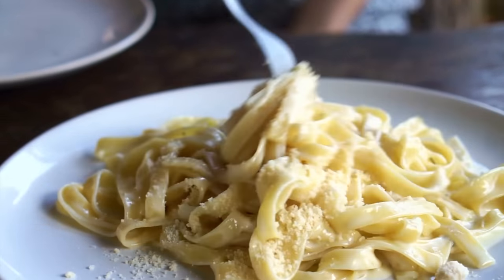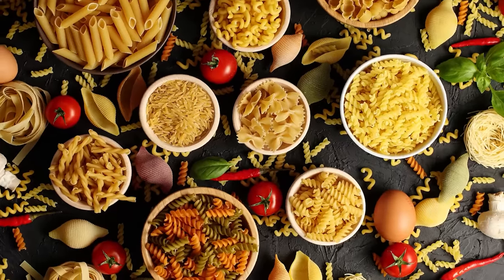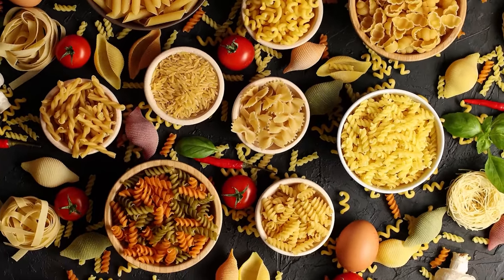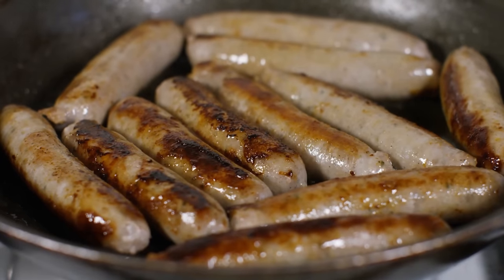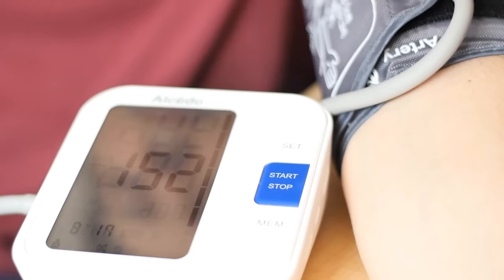Number three: canned pasta or prepared meals. Canned pasta and meals like ravioli or spaghetti typically have low nutritional value compared to other options. They tend to be high in sodium and carbohydrates but low in protein and fiber. Number four: canned meat products with high sodium. While canned meats can provide a good source of protein, some like corned beef or sausages are high in sodium and fats, which can lead to health problems if consumed excessively over time.